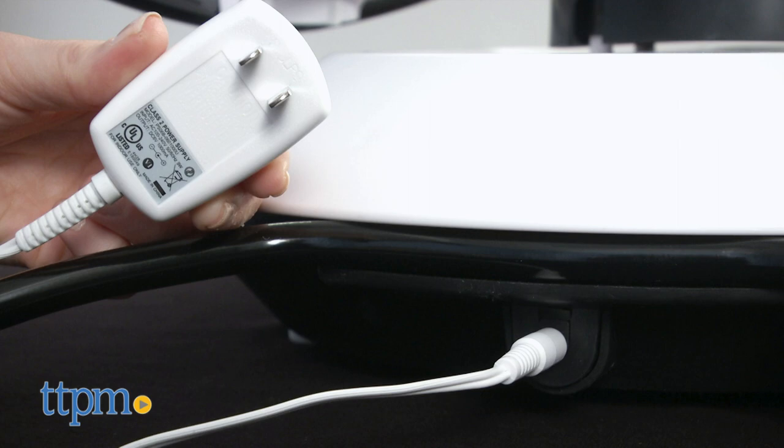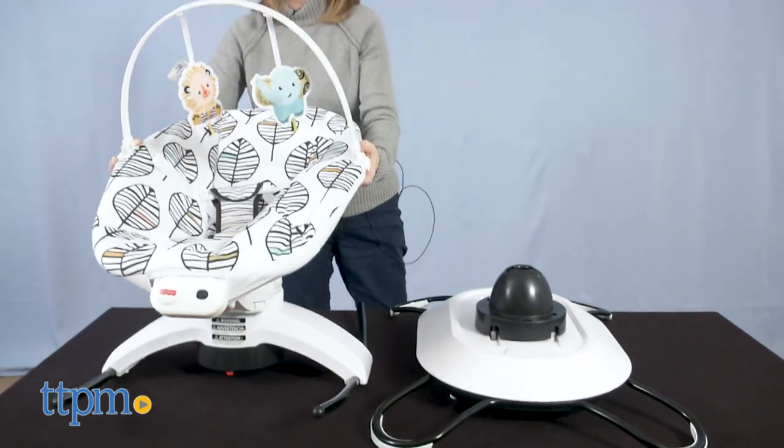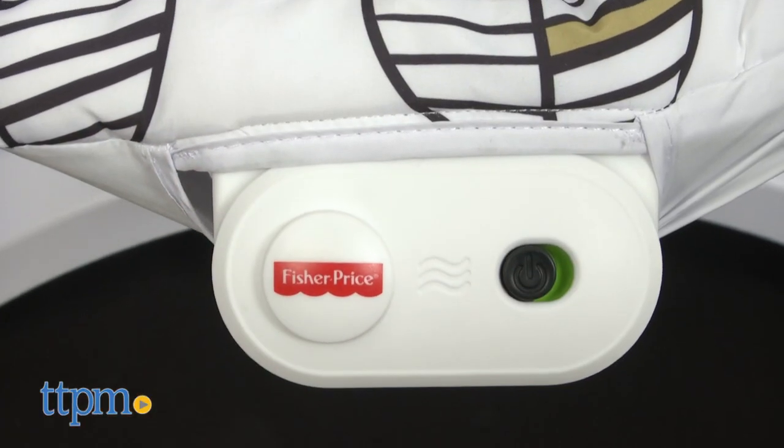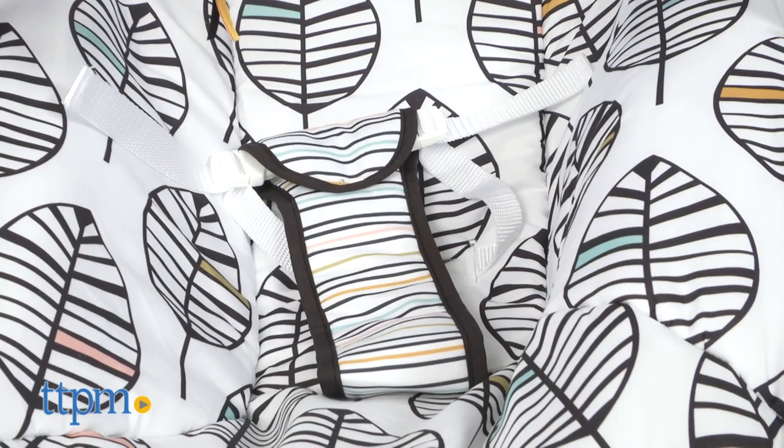The glider base gets plugged into a wall outlet. When the seat is removed from the glider base, it becomes a rocker. Press the button on the front to activate soothing vibrations. One D battery powers the soothing vibrations but is not included.